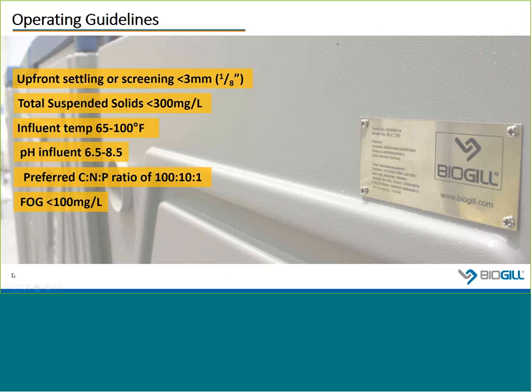Operating guidelines for BioGIL systems are pretty simple and consistent with those for other biological treatment processes. BioGIL is designed primarily for the removal of soluble organics, so process design should include an upstream screening or settling step to remove larger particles above about 1 to 3 millimeters in size, and influent TSS should be reduced to about 300 milligrams per liter or lower. Influent temperatures are optimally above 65 degrees Fahrenheit, as colder temperatures impede biological growth. For colder climates, many BioGIL systems have been located inside insulated structures. pH entering the BioGIL should ideally be in the neutral range, and BioGIL can handle fats, oils, and greases ideally at levels below 100 milligrams per liter.